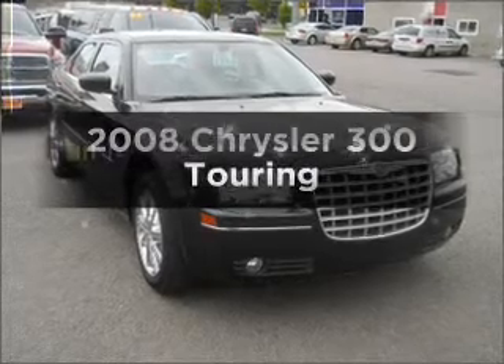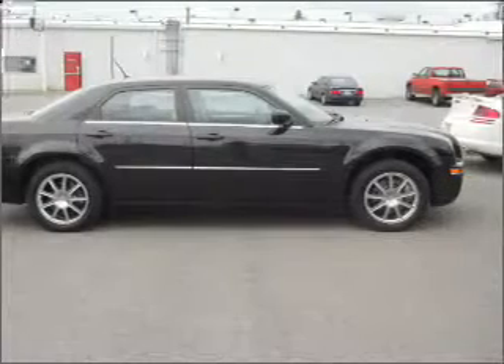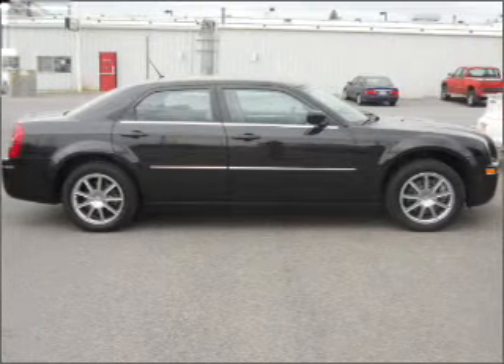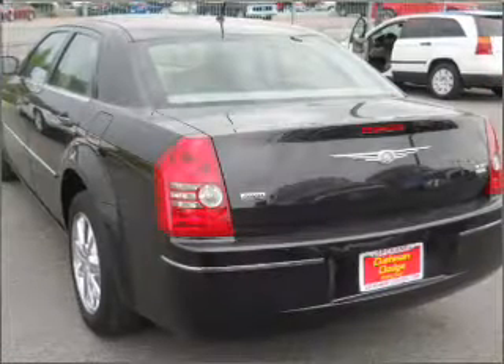Check out this 2008 Chrysler 300. If you're looking for an automobile with great attributes, look no further. With a solid 6-cylinder engine that responds smoothly to its 5-speed automatic transmission,